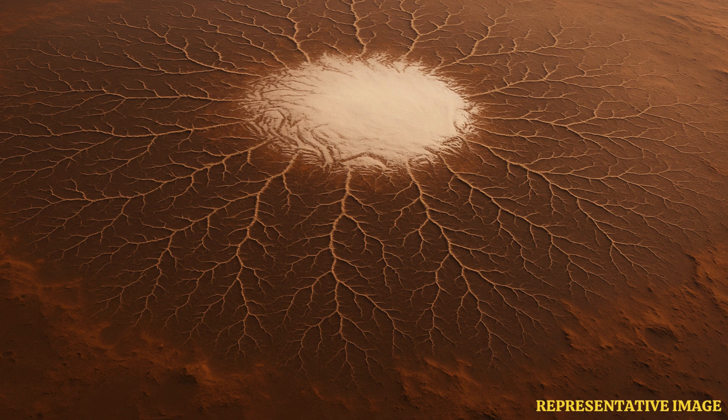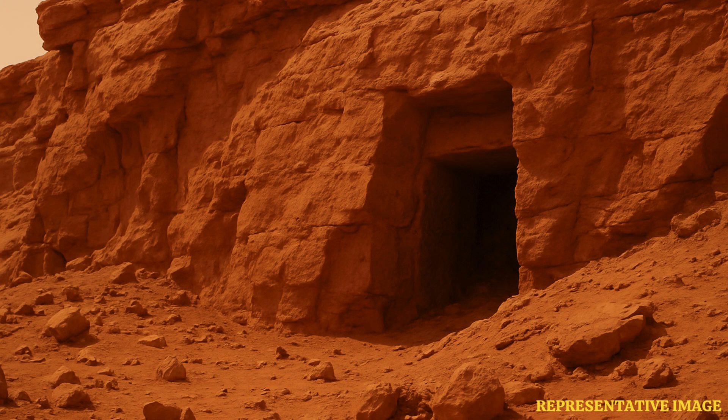The image shows a mesa that resembles a human face, which helped spawn a cottage industry of pseudoscientific claims about ancient Martian civilizations. Further high-resolution images from later missions revealed it to be a naturally eroded landform.